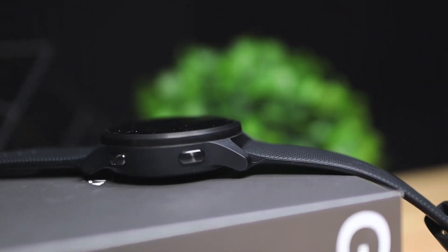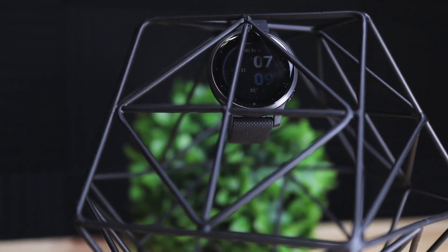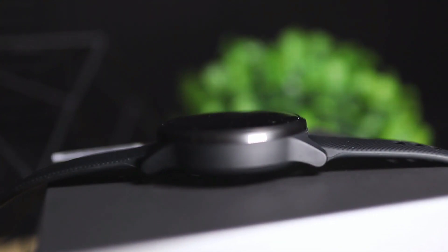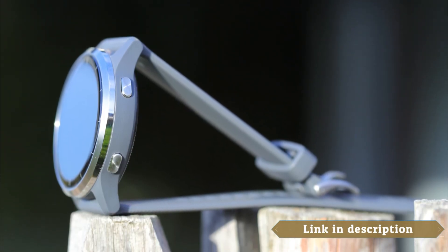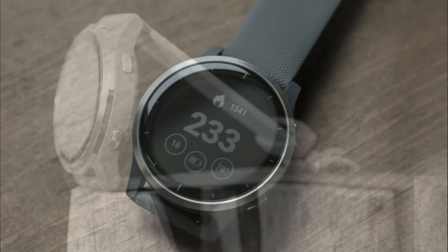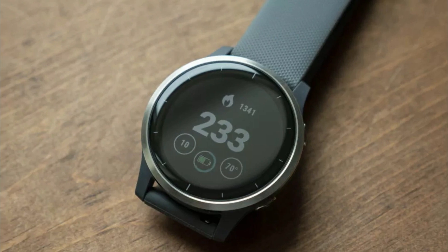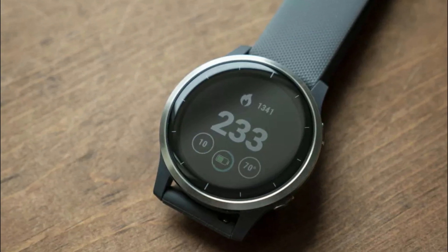Body energy monitoring is another interesting feature that helps you understand your energy levels throughout the day. It uses data from your heart rate, stress levels, sleep, and other factors to give you insights into when you're ready for a workout or when you might need to take it easy. The Vivoactive 4S also offers animated on-screen workouts which can guide you through various exercises right on your wrist.